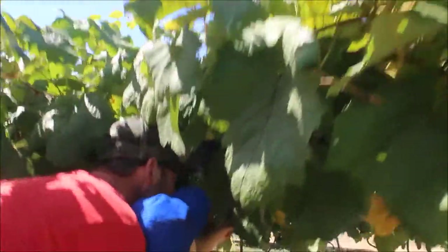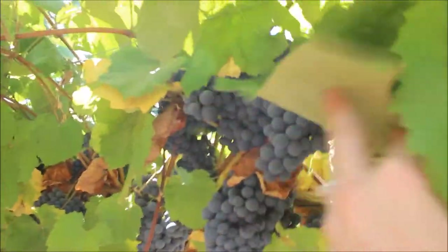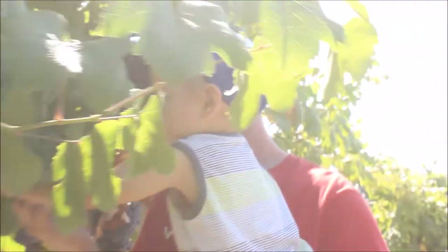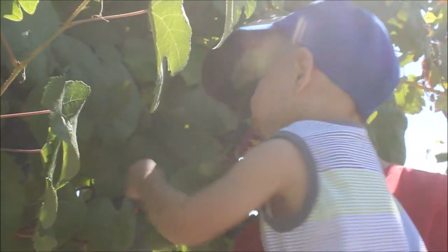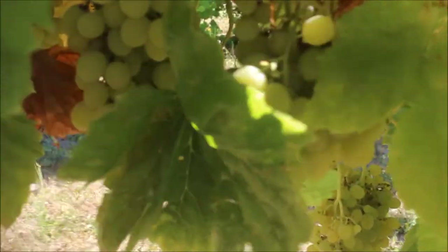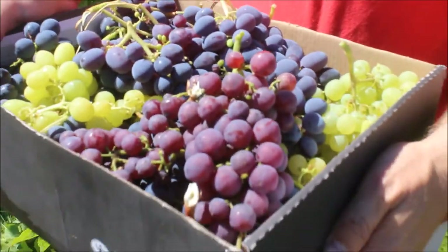Look at these — those are giant up in there. You can't see because of this leaf. We could fill that box. We just missed Lukey even saying wow. He just wants to pick them from one after another. We got a beautiful box full of variety.